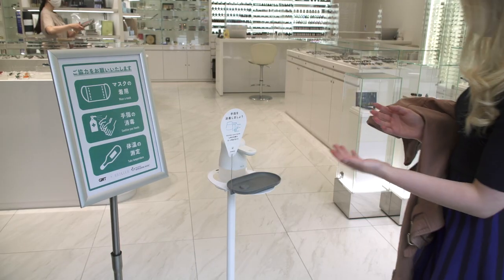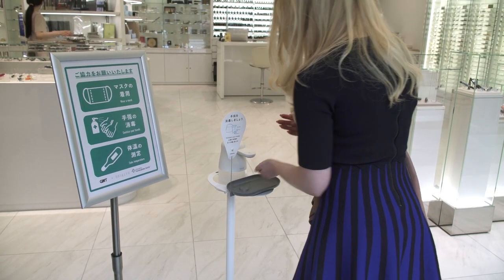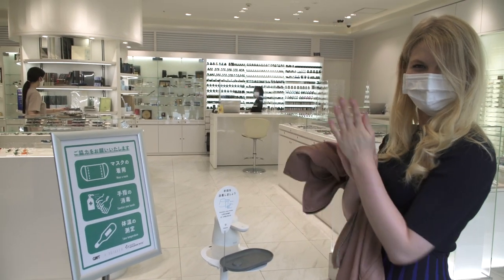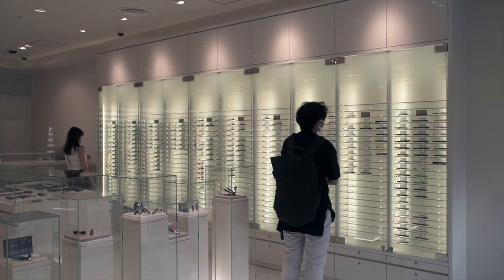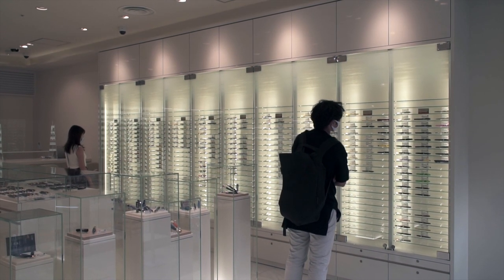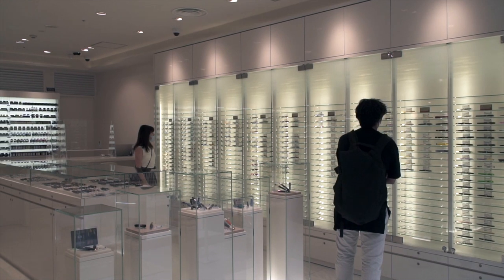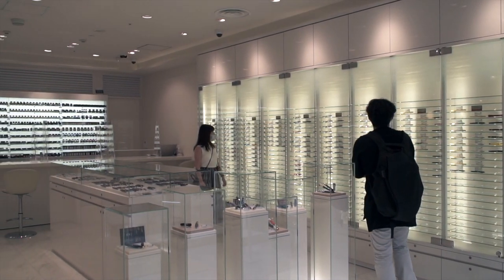In keeping with most stores here in Tokyo, you're required to wear a mask and use hand sanitizer. It's a beautiful store. The inside of their old store was very pretty, but this is much larger, brighter, and airier than their older store.